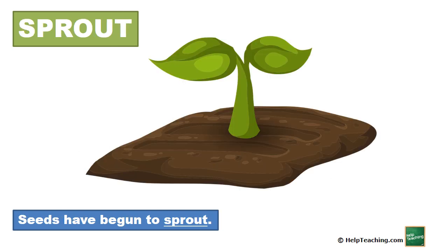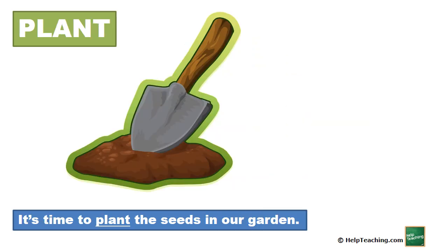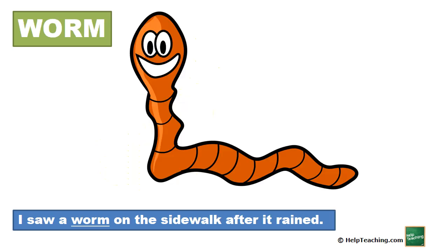Sprout. Seeds have begun to sprout. Plant. It's time to plant the seeds in our garden. Worm. I saw a worm on the sidewalk after it rained.